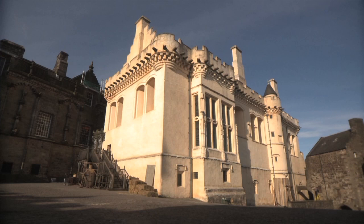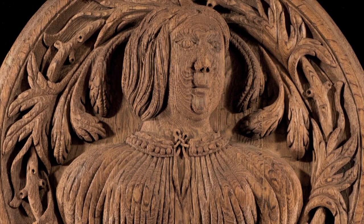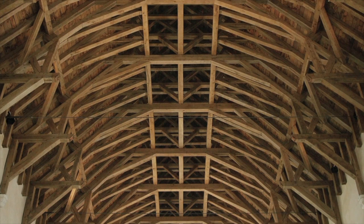Very little stonework was used in the initial phases. We're in the great hall of Stirling Castle, built by James IV at the end of the 15th, beginning of the 16th century.